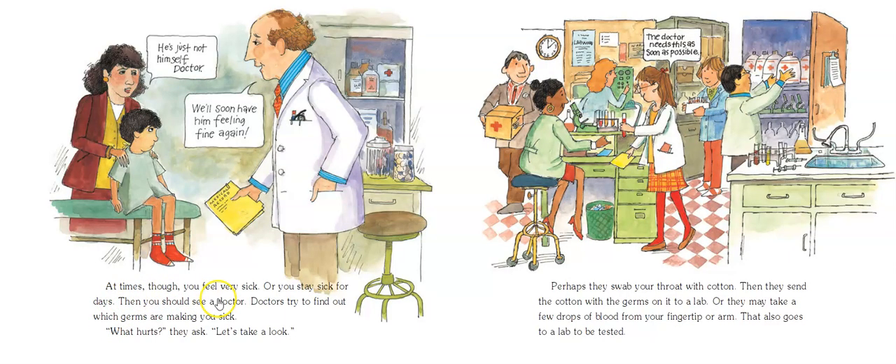At times, though, you feel very sick, or you stay sick for days — then you should go see the doctor. This is an older book and all of the doctors shown are old white guys, but doctors can be women, Black people, Asian people, Spanish people, Indian people, and all kinds of people too. The illustrator wasn't very imaginative. Anyway, doctors try to find out which germs are making you sick.